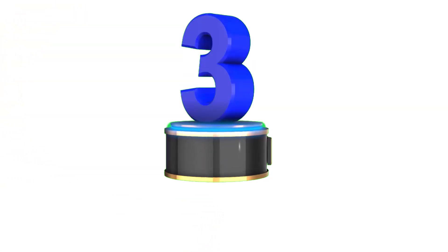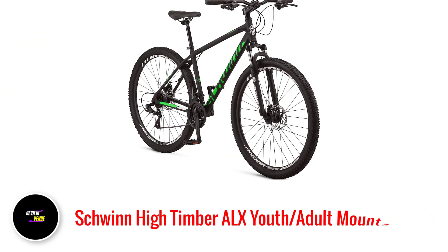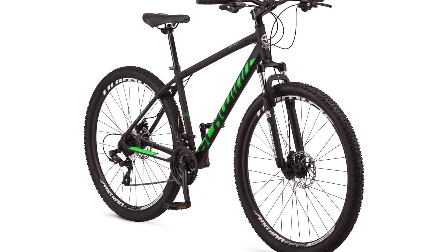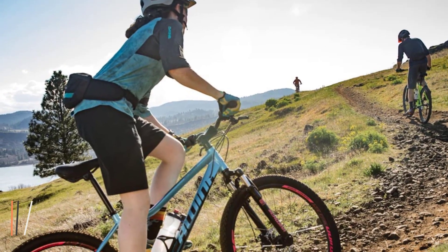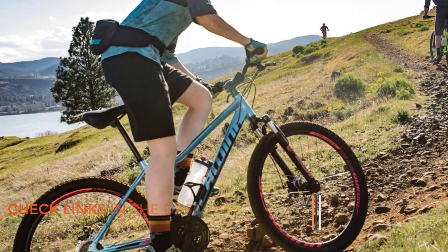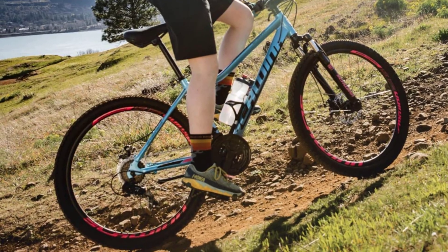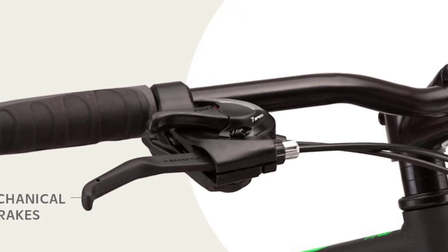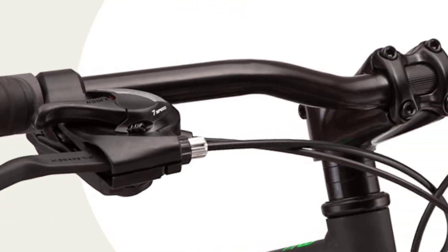Number 3: Schwinn High Timber ALX Youth Adult Mountain Bike. Are you looking for a reliable entry-level mountain bike that offers versatility and durability? Look no further than the Schwinn High Timber Youth Adult Mountain Bike. With both aluminum and steel frame options, you can choose the level of durability and weight that suits you best. The bike comes with speed options ranging from 7 to 21, depending on the model, and larger wheel sizes ranging from 24 to 29 inches allow for greater stability and control on different types of terrain.